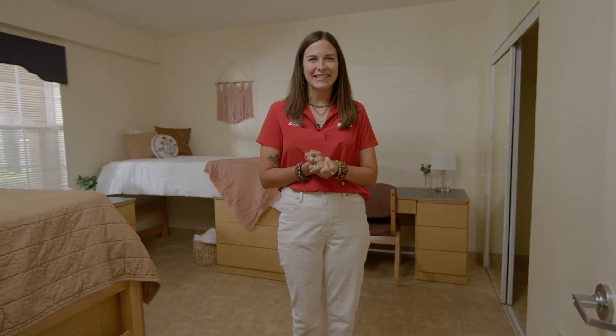In Aventura, Esperanza, and Destino Hall there is a common area that's available to students, and that will have a TV, a lounge space, a microwave, and a fridge.